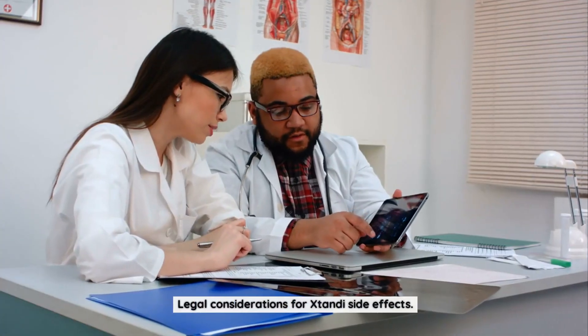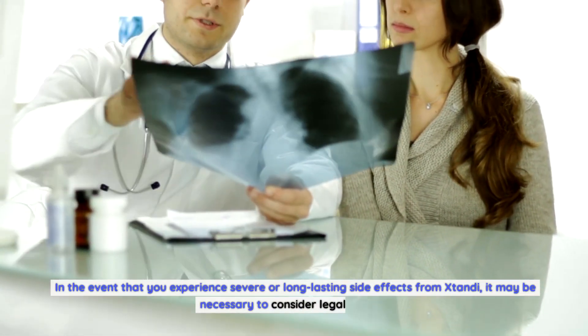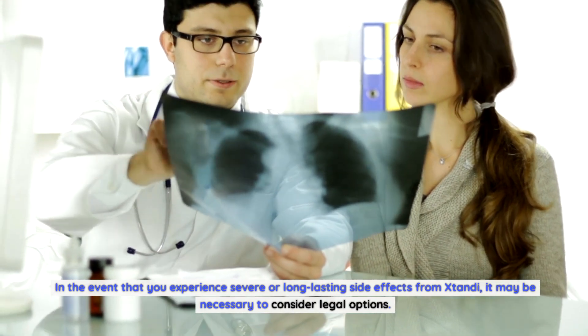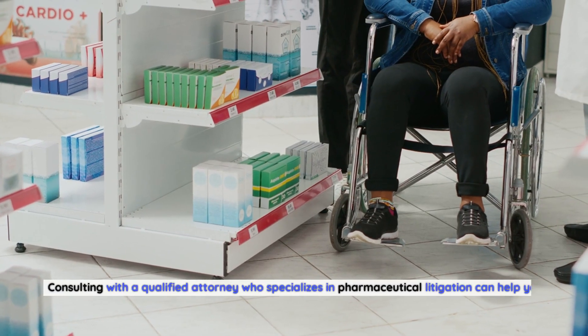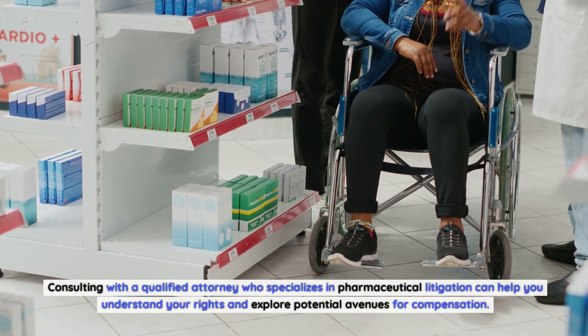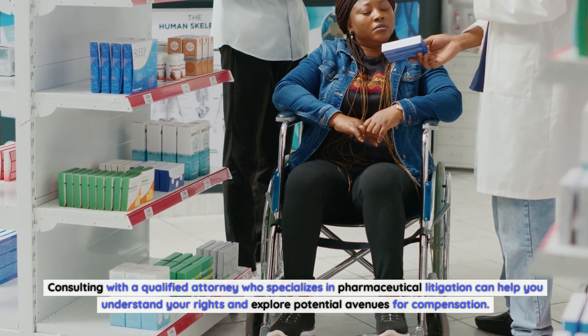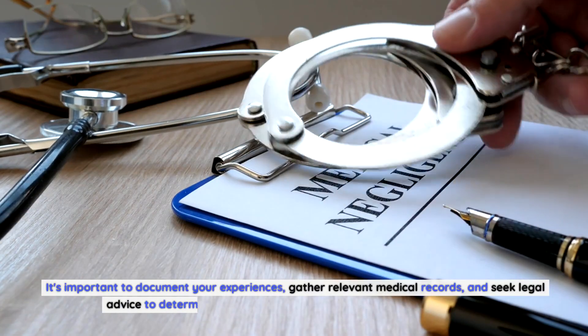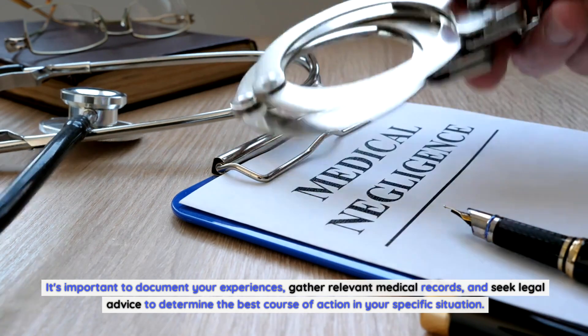Legal Considerations for Xtandi Side Effects. In the event that you experience severe or long-lasting side effects from Xtandi, it may be necessary to consider legal options. Consulting with a qualified attorney who specializes in pharmaceutical litigation can help you understand your rights and explore potential avenues for compensation. It's important to document your experiences, gather relevant medical records, and seek legal advice to determine the best course of action in your specific situation.